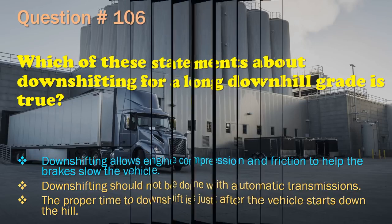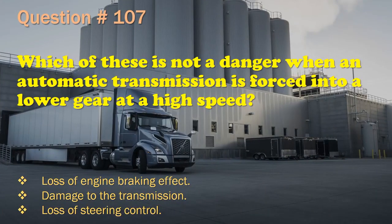Question 107: Which of these is not a danger when an automatic transmission is forced into a lower gear at a high speed? Loss of engine braking effect. / Damage to the transmission. / Loss of steering control. The correct answer is: Loss of steering control.